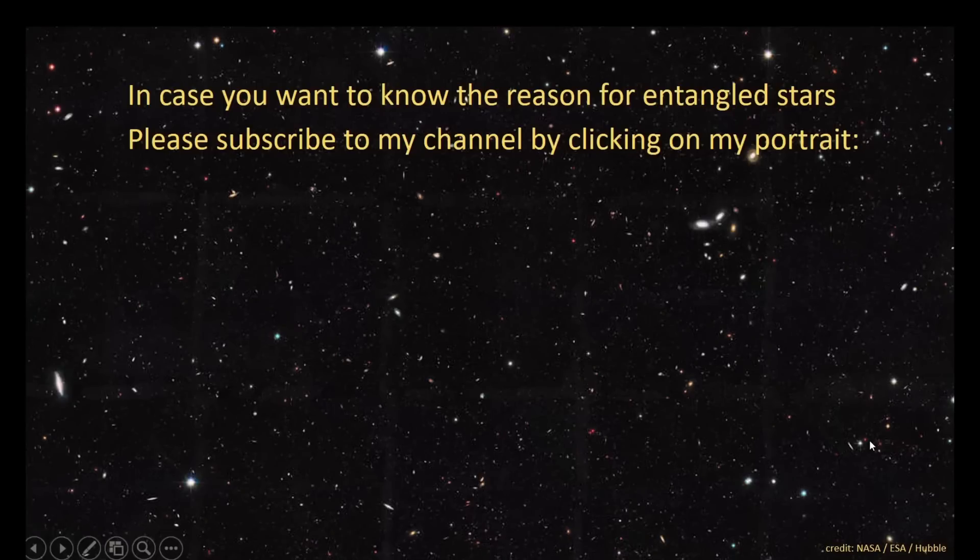If you want to know more about entangled stars and my brand new theory, please subscribe to my channel or click on the videos below. See you there!